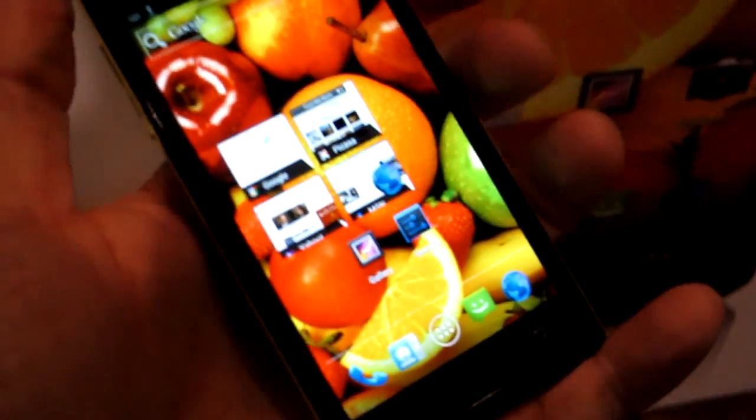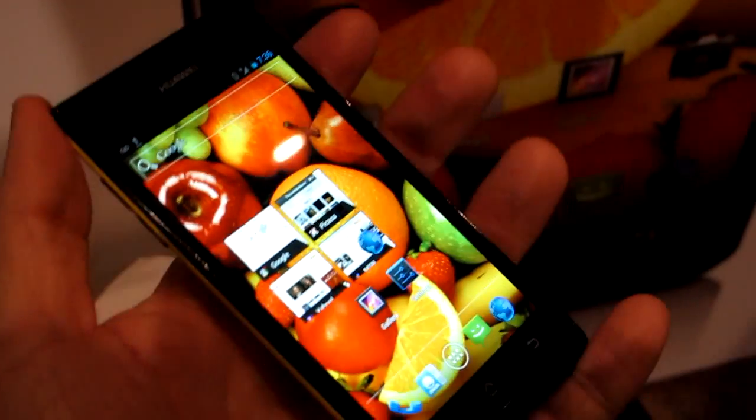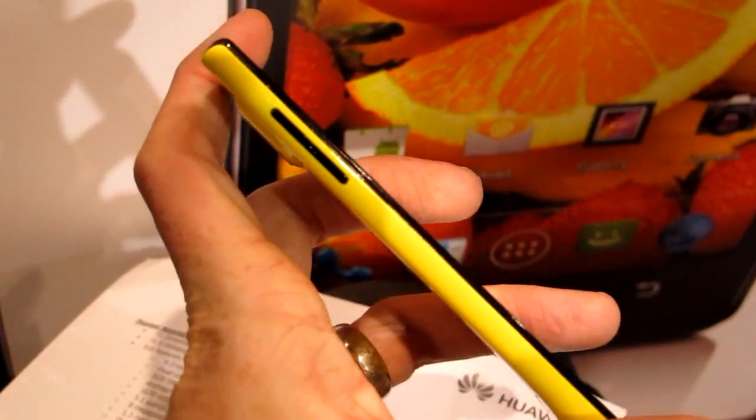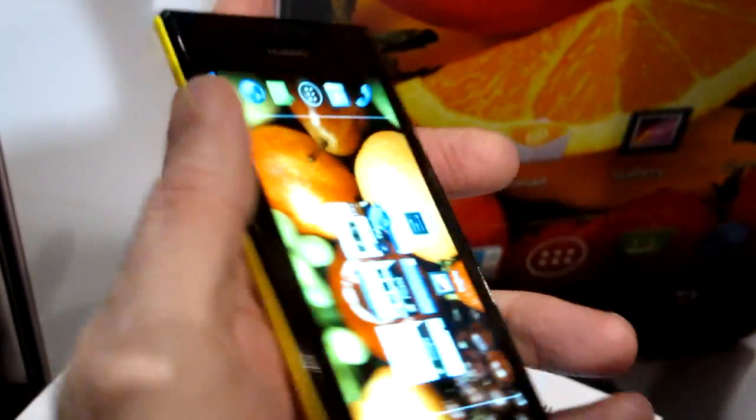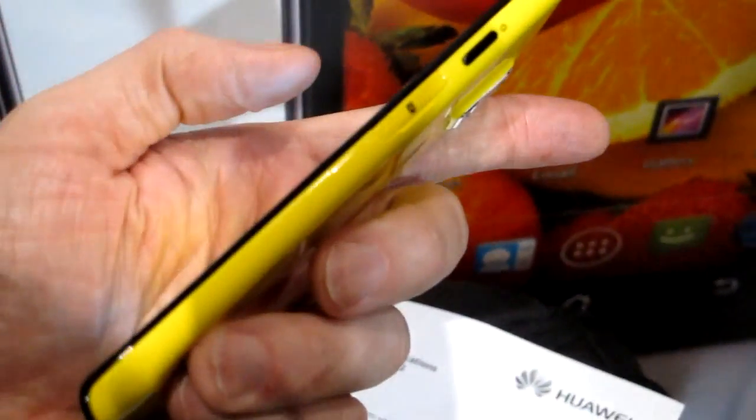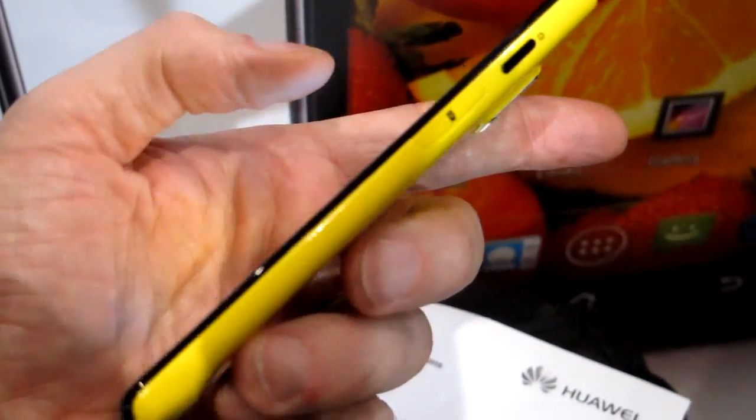The device has a very solid feel. It's really, really glossy though — it's a real fingerprint magnet. But with the yellow back, it really shows off the buttons on the side. You can see we've got the left-hand side with the volume control, power, and microSD on the right-hand side.